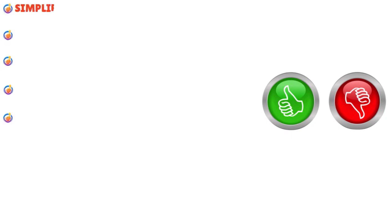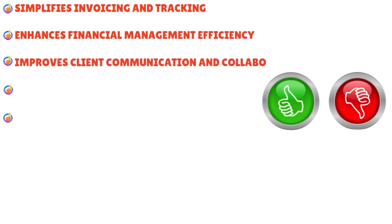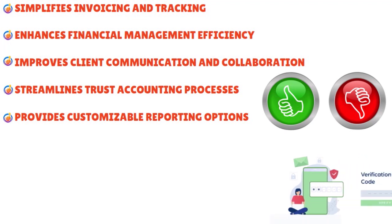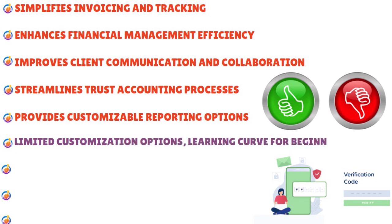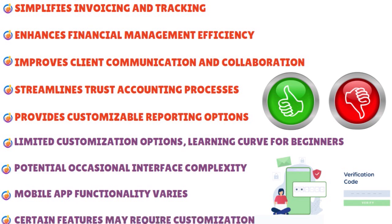What are the overall pros and cons of billing software for solos? Pros: simplifies invoicing and tracking, enhances financial management efficiency, improves client communication and collaboration, streamlines trust accounting processes — especially important when you have to hold client money — and provides customizable reporting options. Cons: limited customization options, learning curve for beginners, potential occasional interface complexity, mobile app functionalities may vary, and certain features may require customization especially if you're in a niche practice area.